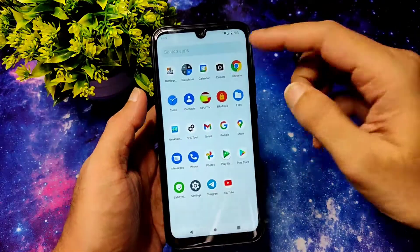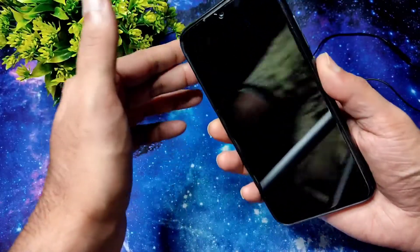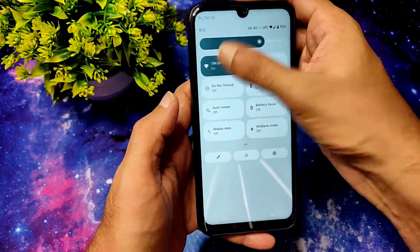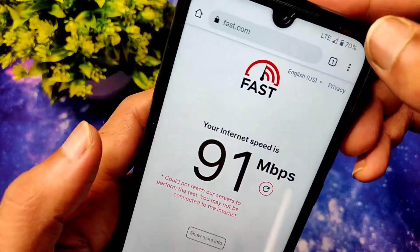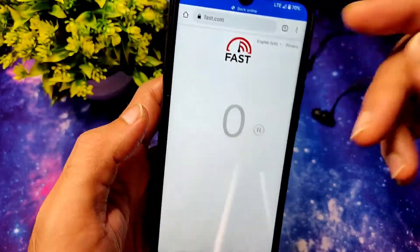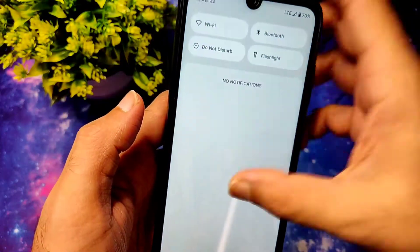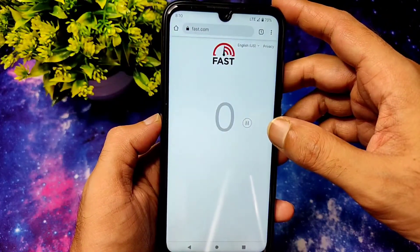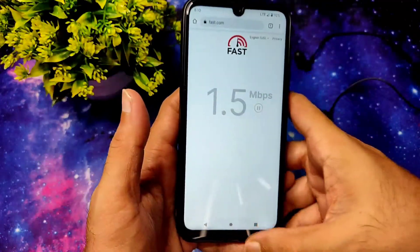There's also a speed test in this ROM — HDYX Alpha 2.0 on the Redmi Note 7 Pro. It's pulling up to 90-91 Mbps, which is really good. I have a 100 Mbps plan on Jio Fiber. Let's also test with mobile internet connection. I'm not getting LTE+ here, but that's not about the ROM — it's about the SIM network. Mobile internet is connected and it takes a little bit of time to adjust.